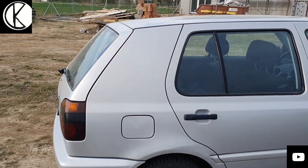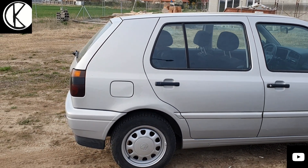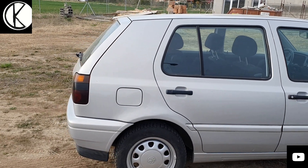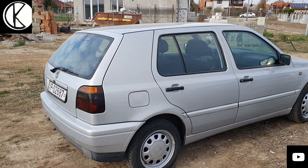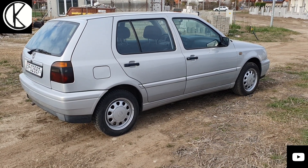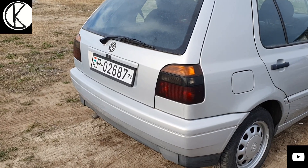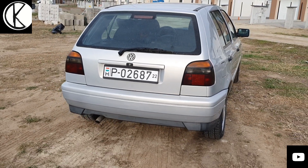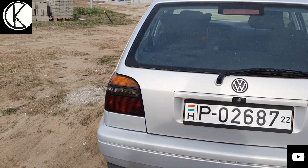Megállok itt a C-oszlopnál: a jellegzetes Golf-vonás minden Golfnak a mai napig megvan. Ezen talán nincs annyira kihangsúlyozva, mint például a 4-es Golfon, de itt is abszolút egyből felismerhető ez a forma – mintha kicsit fél kombi lenne ablak nélkül. Ezen a 97-es példányon sötétítve vannak a hátsó lámpák, és szerintem a hátsó köténye is mintha nagyobb lenne, mint az első évjáratoknál – nyilván apró modellfrissítések folyamatosan voltak az autón.